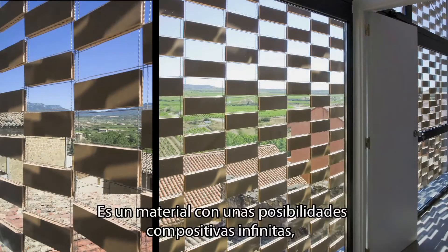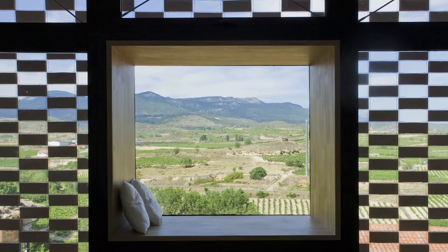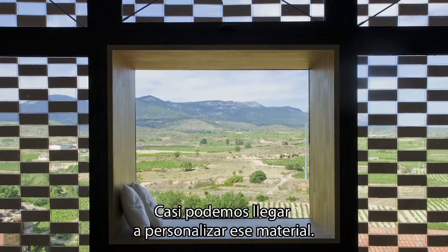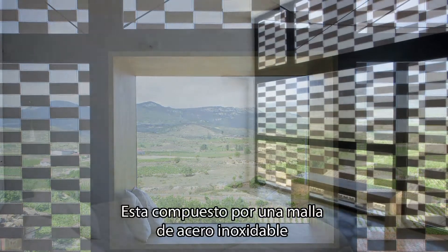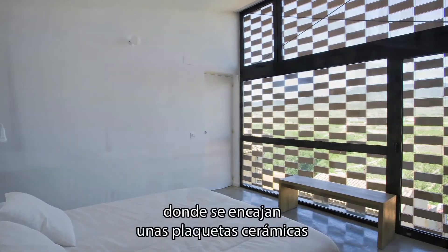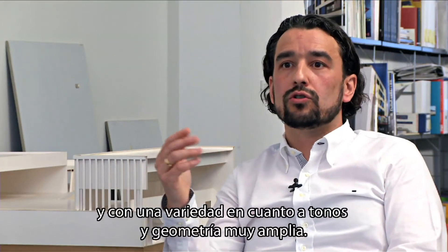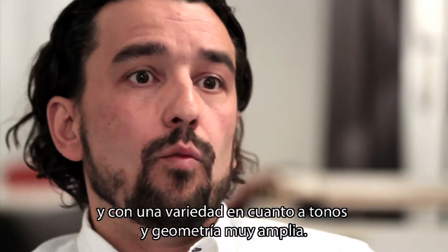We think it is a material with infinite possibilities. We really like architecture where we can personalize the material. It is composed of stainless steel onto which ceramic plates fit, with a very wide variety in terms of tones and geometry.